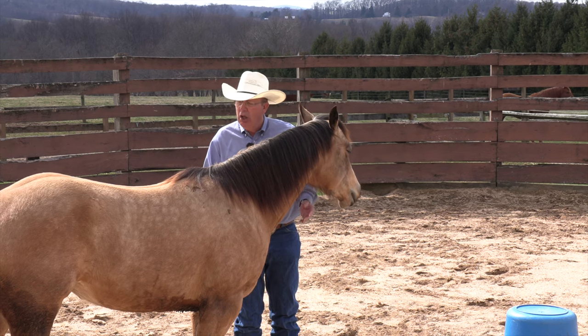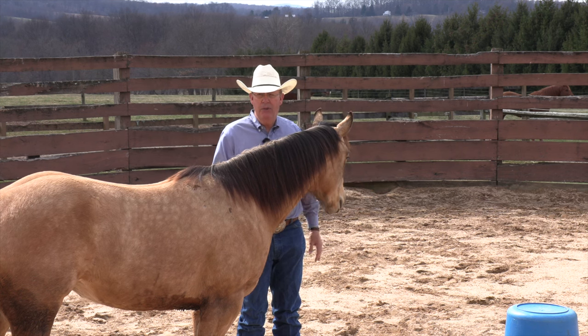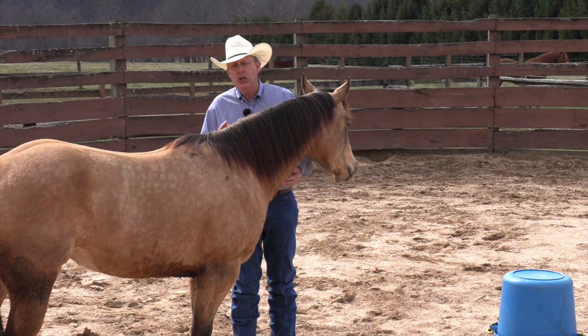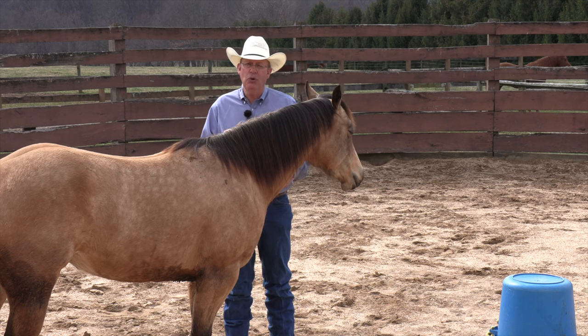I'm going to let all the energy out of my body, sit down on that blue muck bucket right over there, and see what she does. There are three main ways that horses will react.